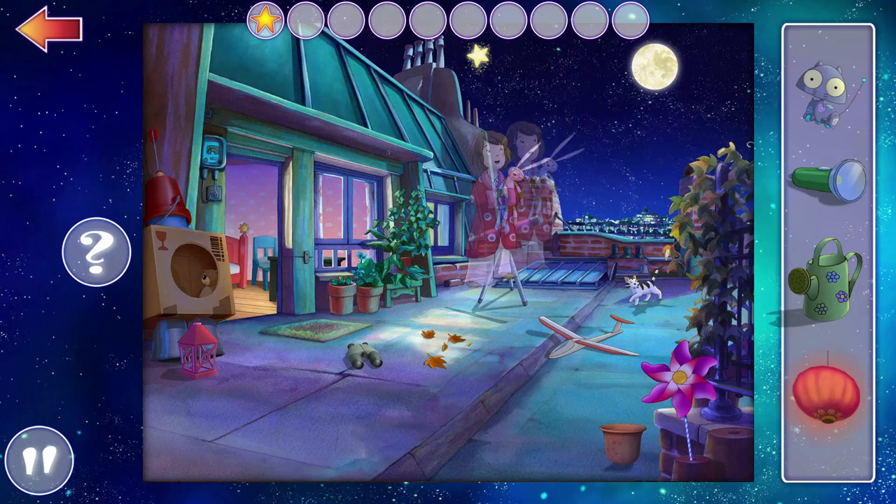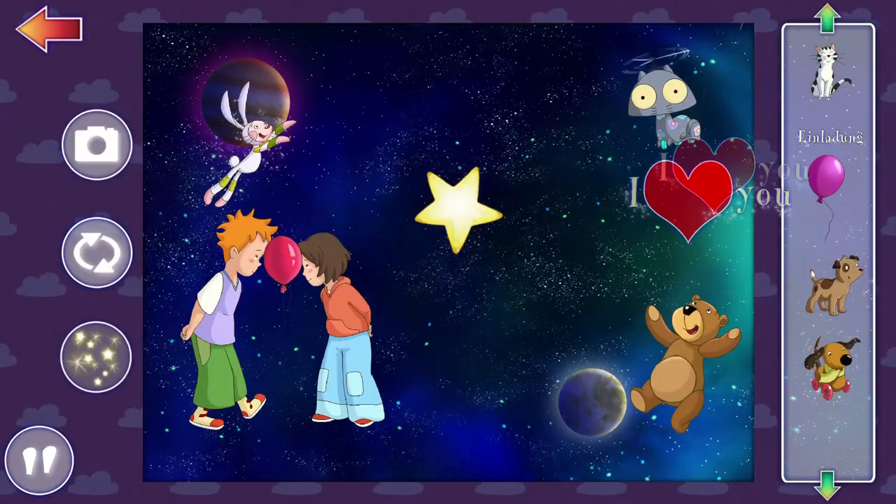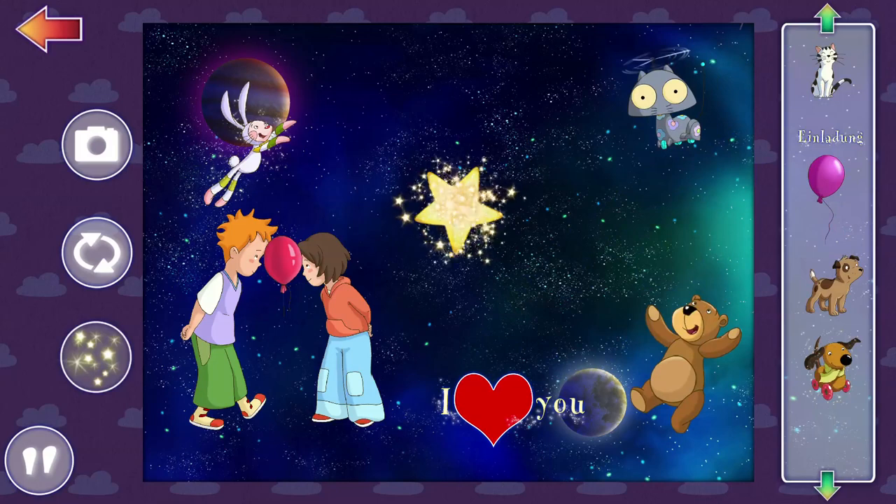Put the items back in the correct position. Create your own images and discover the magic of the star.